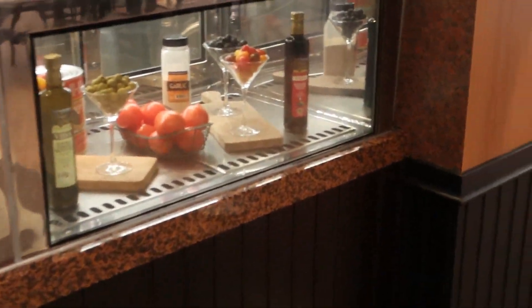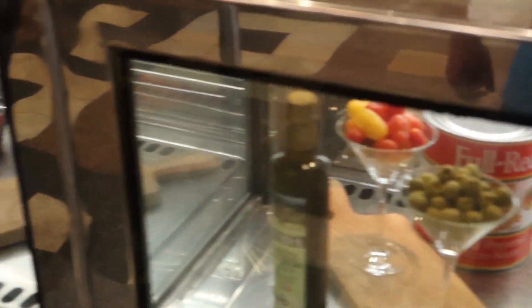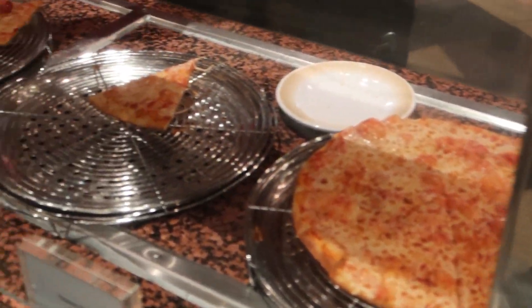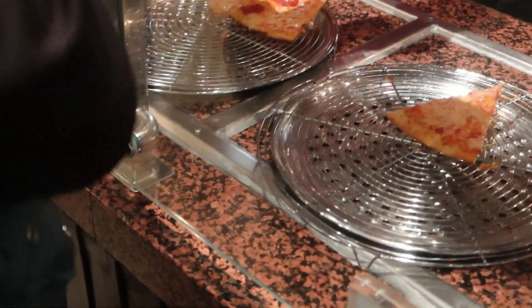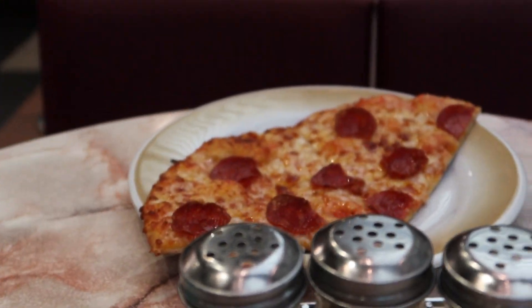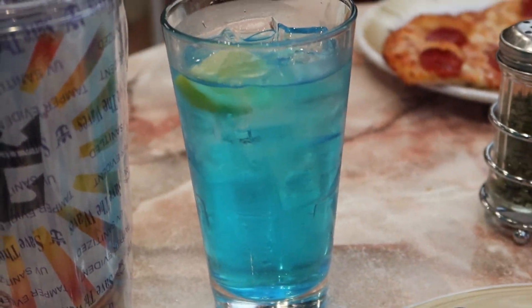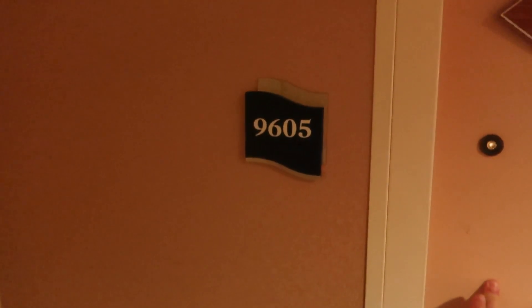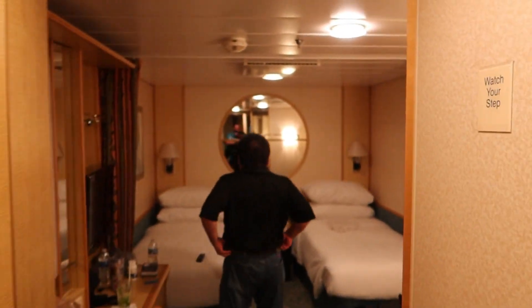We have our tumbler cups now - you get these when you have the Deluxe Beverage Package, and they're good for the soda freestyle machines. And a Blue Long Island - I got one of these yesterday. They constantly change the designs on the drink cup. Now getting in line for Sorrento's - they have cheese pizza, pepperoni, and sometimes olive dishes and other options too. Robbie got some pepperoni.